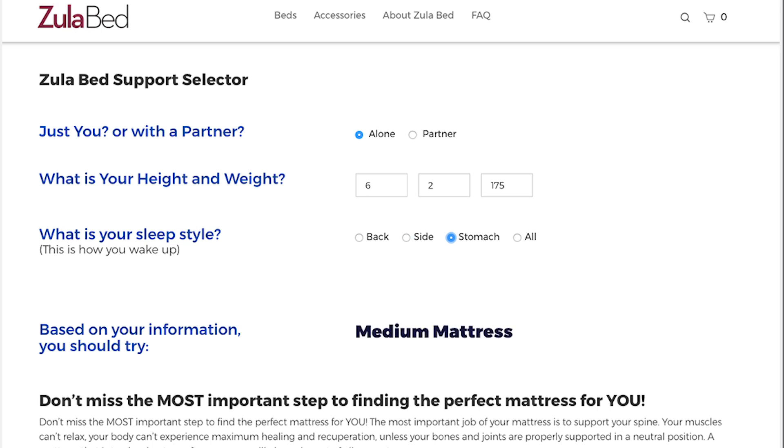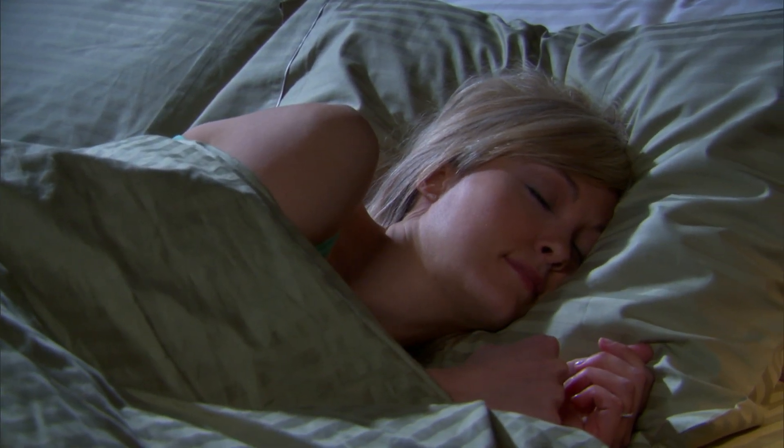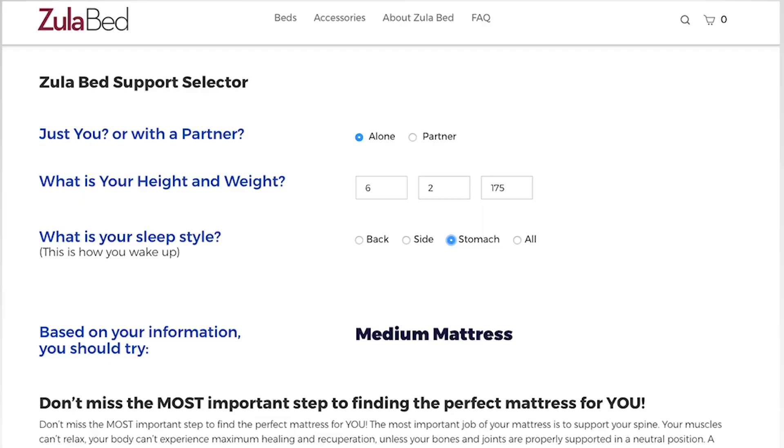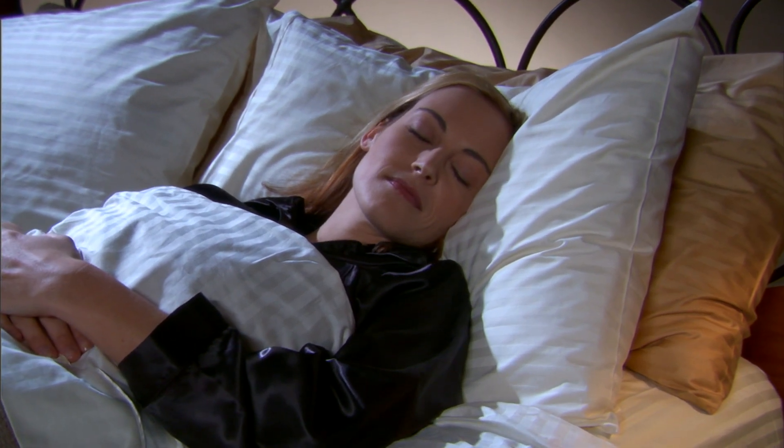The easiest way to figure out your most common sleep style is to pay attention to the position you usually find yourself in when you wake up. Sleep style is important because the position you sleep in changes how you put pressure on the mattress. If you move around a lot, simply choose all. In just three clicks, you'll know the right support level for your body.